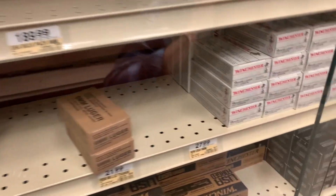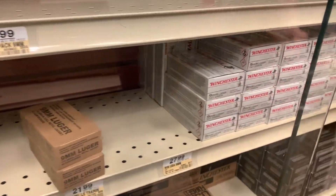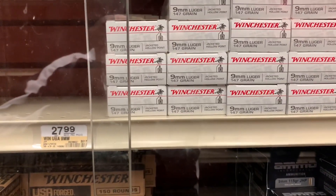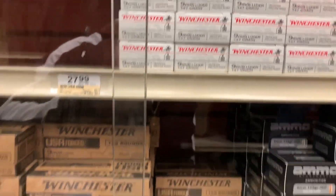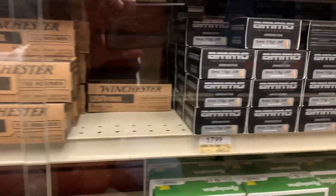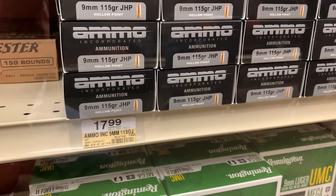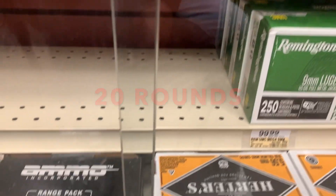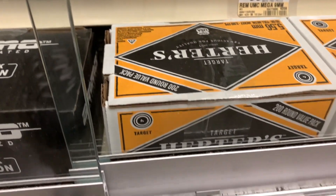You got your 9mm rounds right here guys. 9mm looks like it's $27.99 — you get the 147 grain right there. And then 9mm rounds here for $17.99, 9mm 115 grain. Of course you got your Herders box of 5.56.